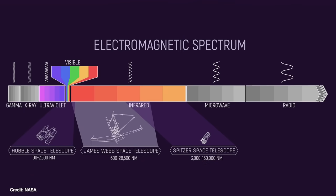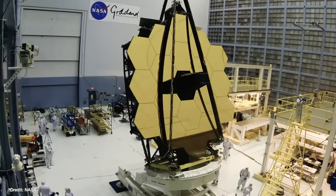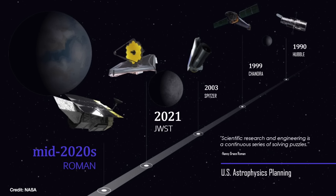Hubble looks at optical wavelengths, whereas JWST looks at infrared wavelengths. And to get the same resolution as Hubble at those longer wavelengths, JWST's mirror has to be a lot bigger than Hubble's — 6.5 metres as opposed to 2.4 metres. So comparatively, the two are really very different telescopes. I don't think JWST can really be called the successor to Hubble, but the Roman Space Telescope, I think, can claim that.